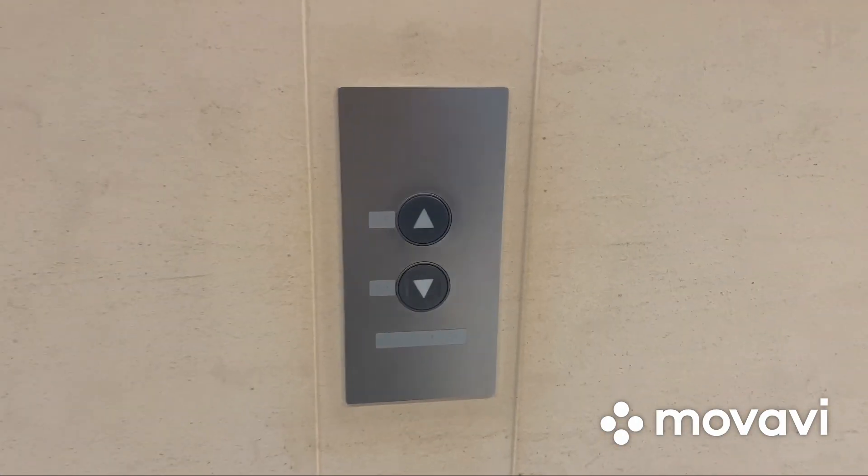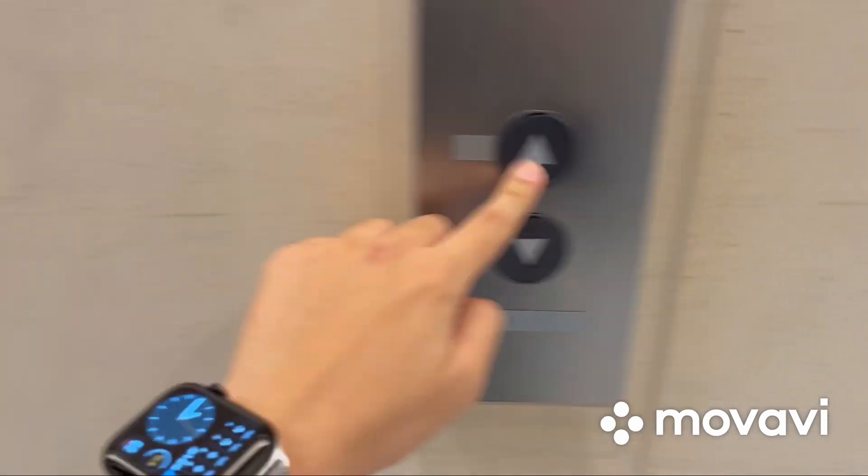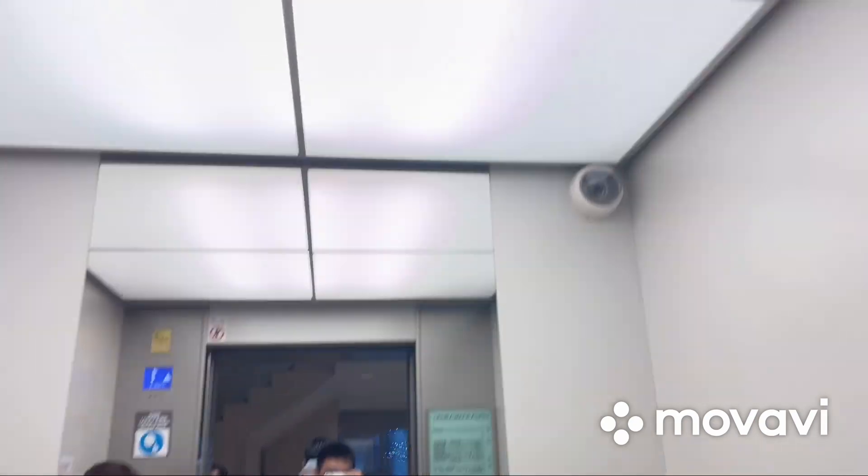These are the elevators at the Ginza Sanwa building in Tokyo, Japan. These are Fujitek XIOR traction elevators. Pretty nice mirror elevator cab.